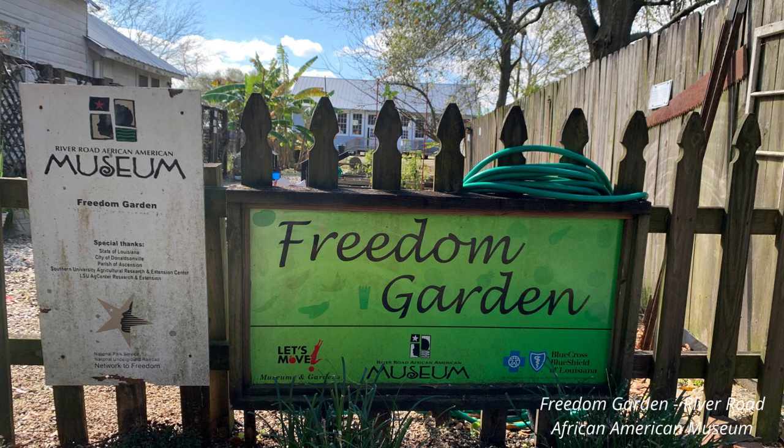One thing we learned from the Freedom Garden is about maroon communities. To escape, enslaved people could go to cities where they would attempt to pass as free, or they could attempt the journey to the free northern states. For those who sought freedom on their own terms and to establish their own communities where no one had control over them, they would escape to the swamps and wilderness of Louisiana. These groups were typically small, usually no more than 20 or so people. They established communities in uninhabited swamps and forests, often near the plantation where they were enslaved, because militias and plantation owners were often more hesitant to journey into those wild places. The conditions were dangerous — maroons had to contend with disease-carrying mosquitoes and wild animals like alligators and bears, sometimes wading into water that reached their necks.